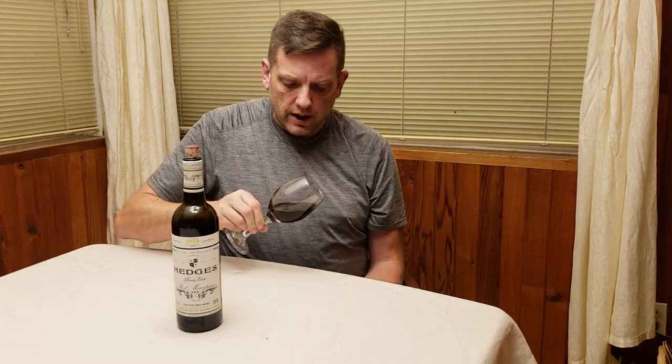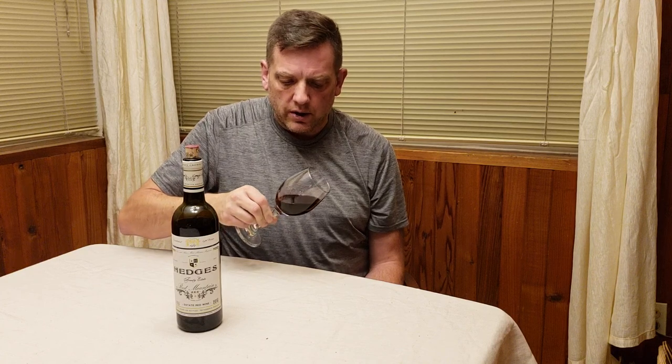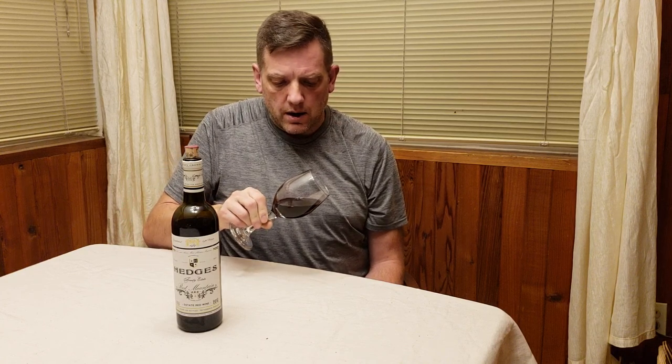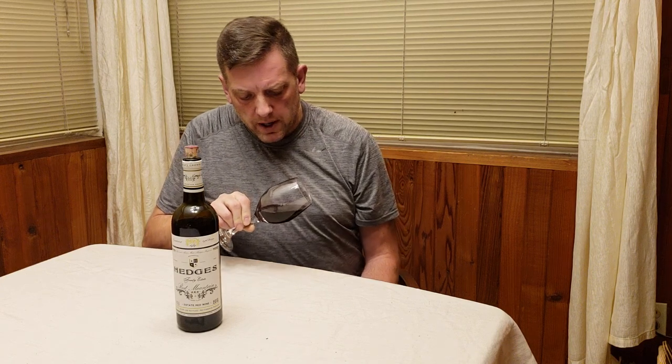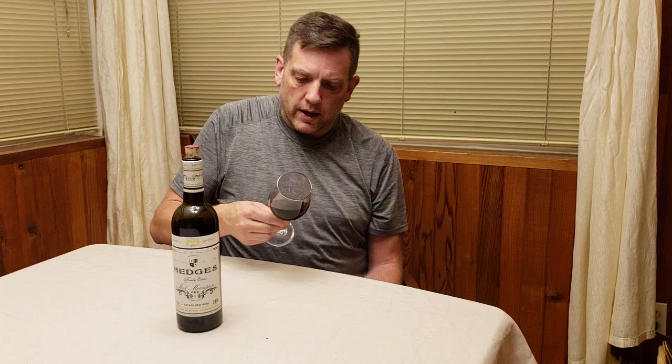Now let's do a review of this wine. This is a red blend. Taking a look at the color, this is dark. The ring around the wine is a ruby, but there's very little light coming through. So this is a very dark red blend — almost like a very dark garnet.